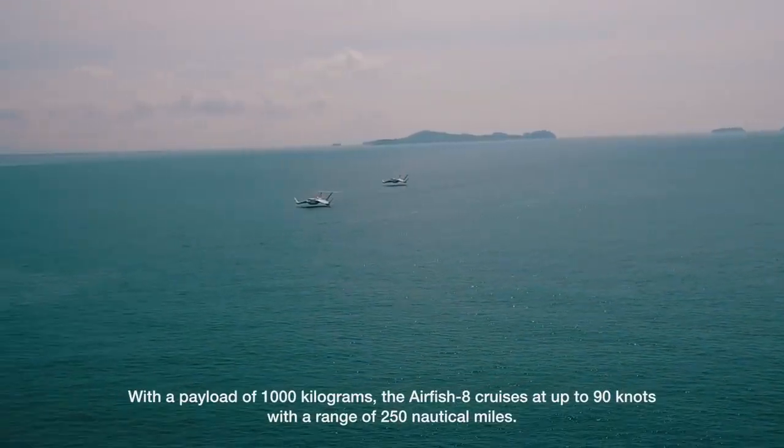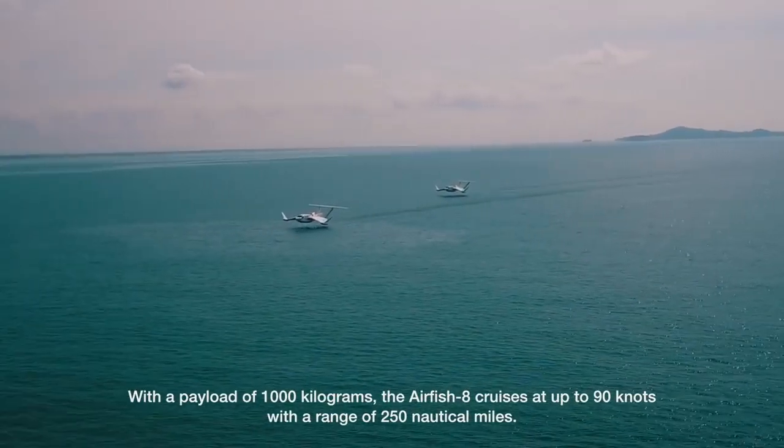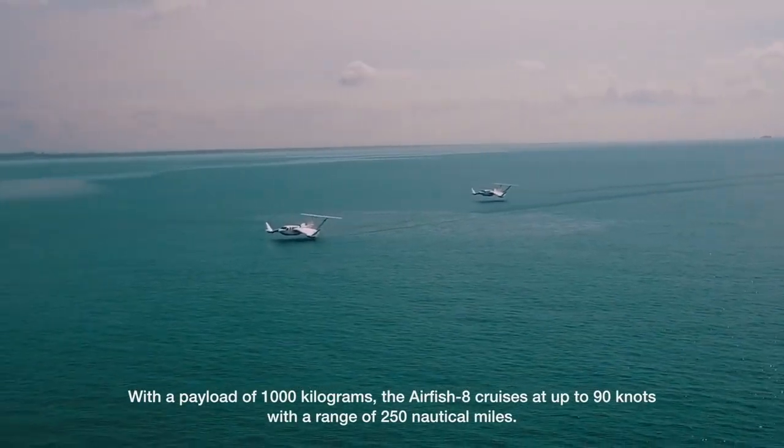With a payload of 1,000 kilograms, the Airfish 8 cruises at up to 90 knots with a range of 250 nautical miles.